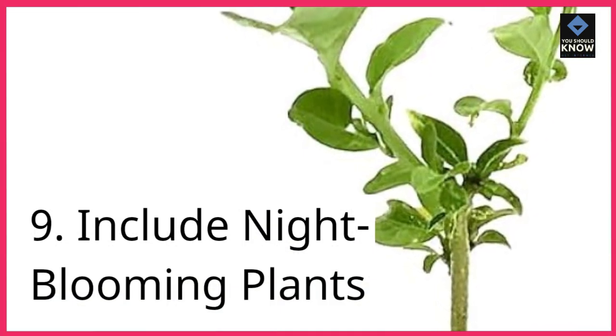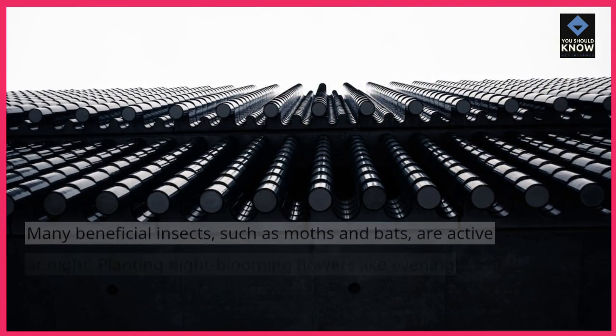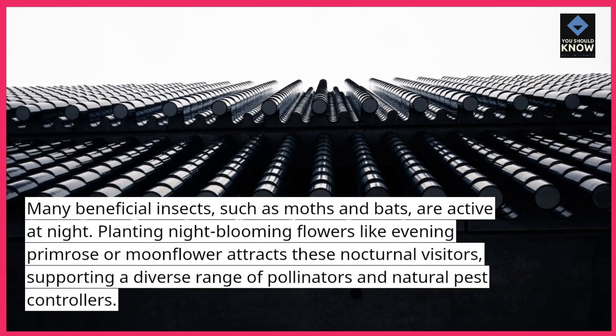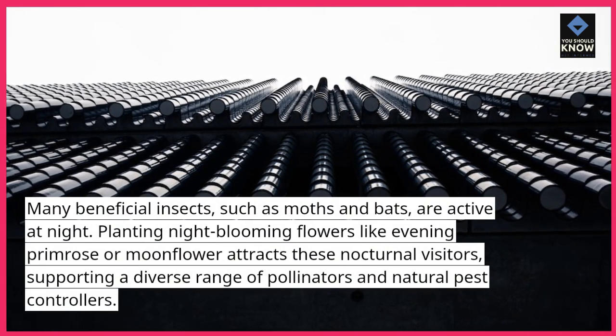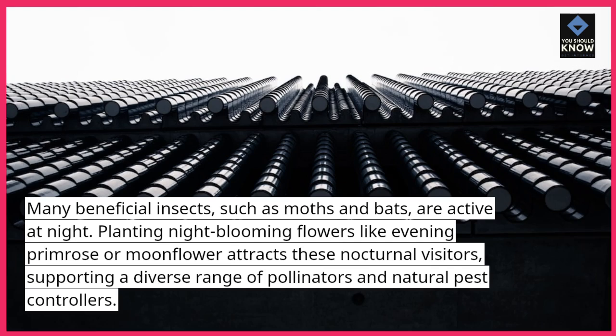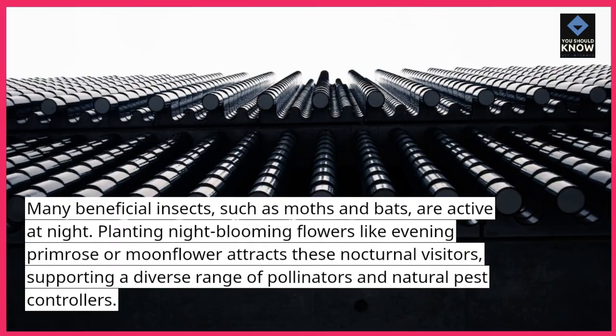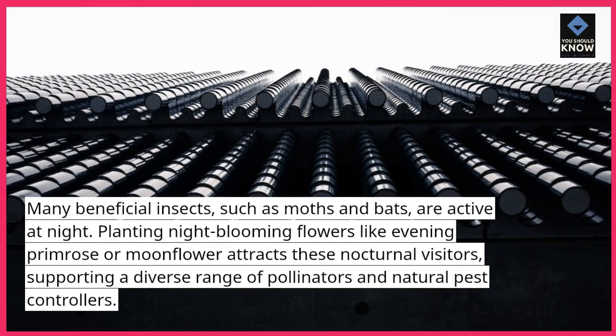9. Include night-blooming plants. Many beneficial insects, such as moths and bats, are active at night. Planting night-blooming flowers like evening primrose or moonflower attracts these nocturnal visitors, supporting a diverse range of pollinators and natural pest controllers.